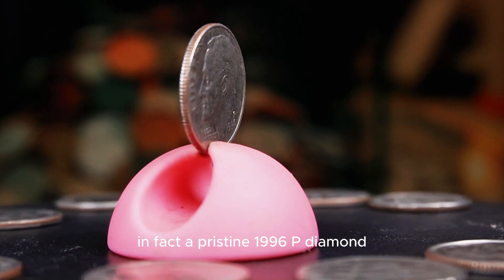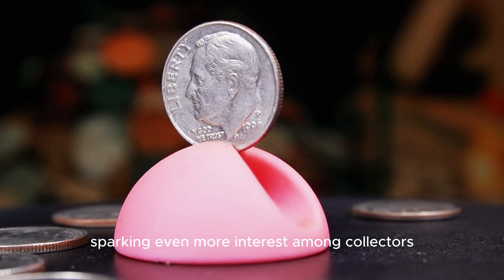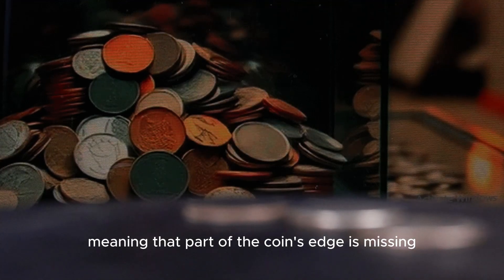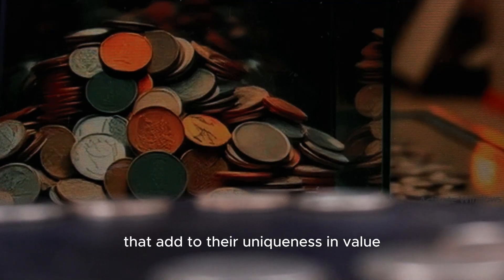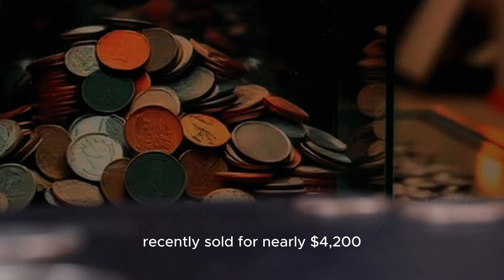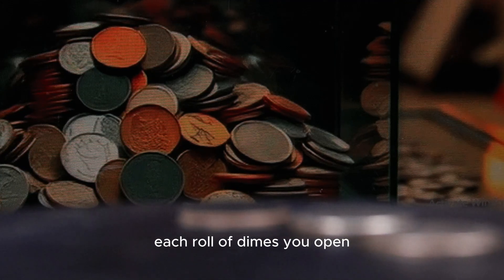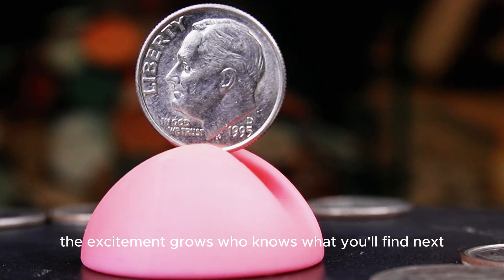In fact, a pristine 1996 P dime in top condition sold for $3,800 at auction not long ago, sparking even more interest among collectors. What really makes this coin exciting are the errors. Some 1996 P dimes were struck with clipped planchets, meaning part of the coin's edge is missing, giving it a crescent-like appearance. Other coins show signs of die cracks — tiny splits in the metal that add to their uniqueness and value. A 1996 P dime with one of these rare errors recently sold for nearly $4,200.